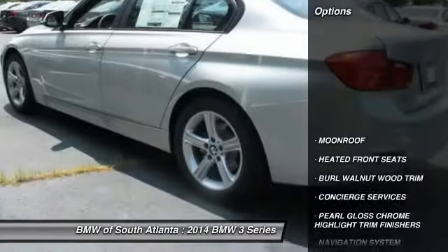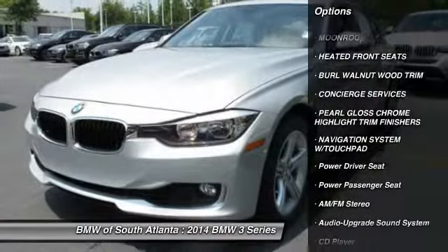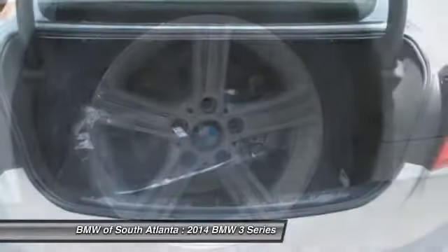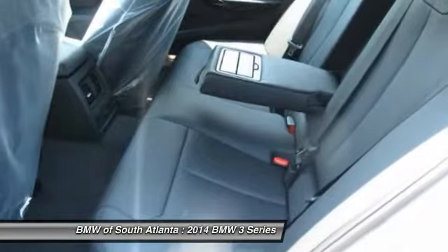Here are some of this vehicle's great options: traction control, power passenger seat, anti-lock braking system, Bluetooth wireless data link for hands-free phone, HomeLink garage door opener, air conditioning, front power steering, floor mats, cruise control, and aluminum wheels.